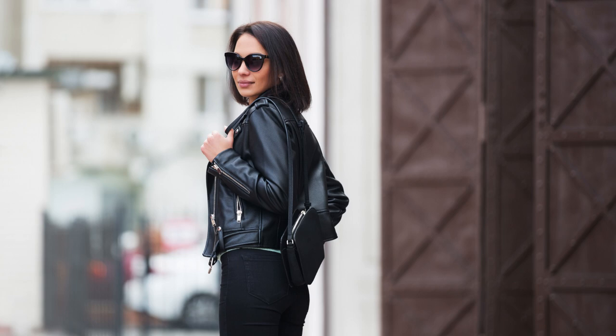With a leather jacket: a leather jacket is a garment that can give a touch of rebellion and elegance to a short red dress. You can opt for a black, brown, or even metallic jacket for a more striking look.